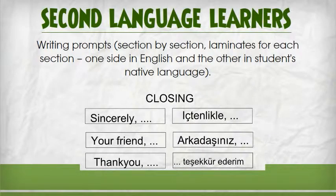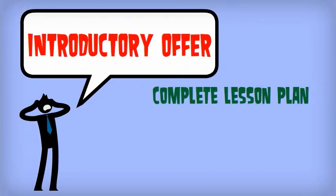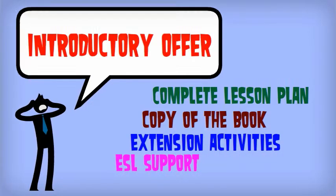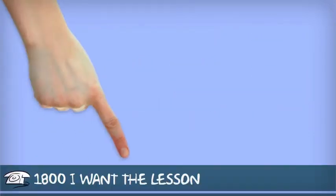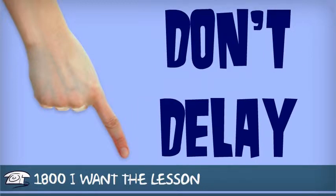You can spend countless hours planning literacy lessons, but right now during this introductory offer you get the complete lesson plan along with a copy of the book, extension activities and suggestions for second language learners — all this for 3 easy payments of $9.99. Call in the next 5 minutes and we will include a second copy of the book absolutely free, valued at $17.99. Operators are standing by, so call the toll free number 1-800-I-WANT-THAT-BOOK-NOW.